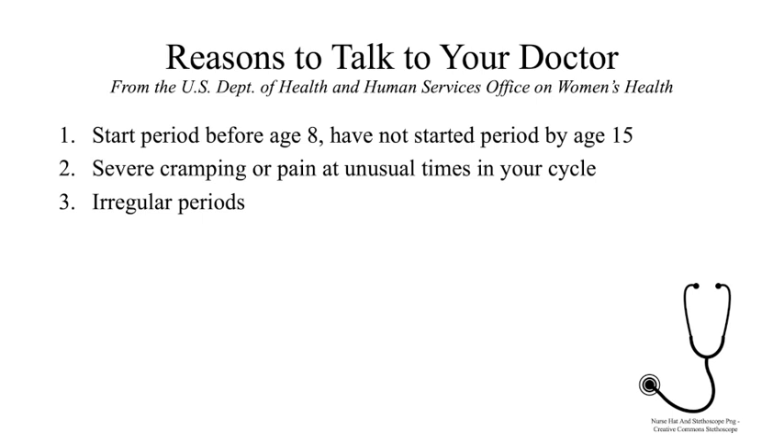Third, be on the watch for irregular periods. This means the length of your cycle, from day one of your period to the start of your next period, varies greatly. Some variation is normal, especially in the first few years of menstruating, but if irregular periods persist or you miss several periods, talk to your doctor. To help with this, you might want to track your period on a calendar or an app. This can help you know what a normal cycle looks like for you and help you notice if something changes.